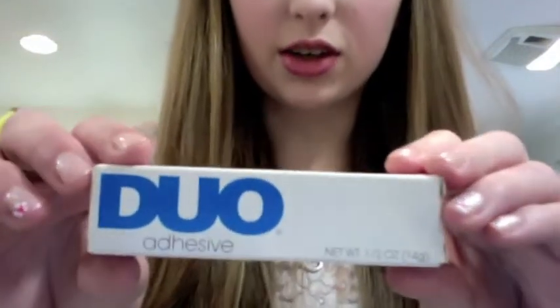For eyelash glue — Duo Adhesive. It literally is the best eyelash glue ever. I love fake eyelashes but I couldn't get them to stick where they're supposed to. The first time I used this glue, they went exactly where they were supposed to go. It's amazing.